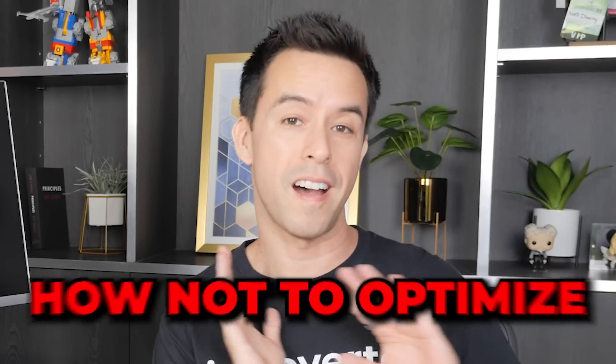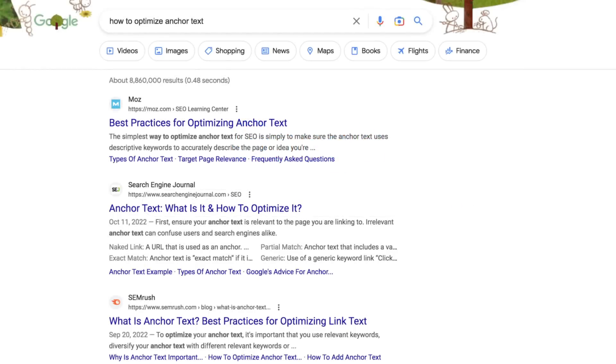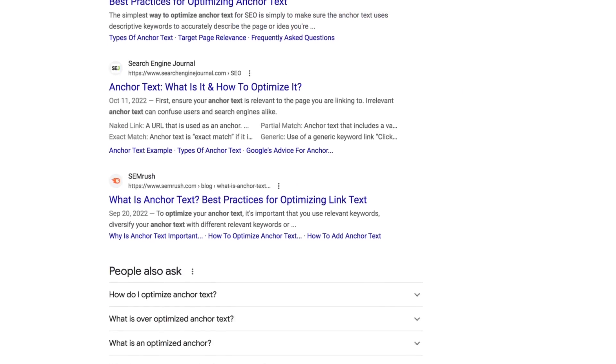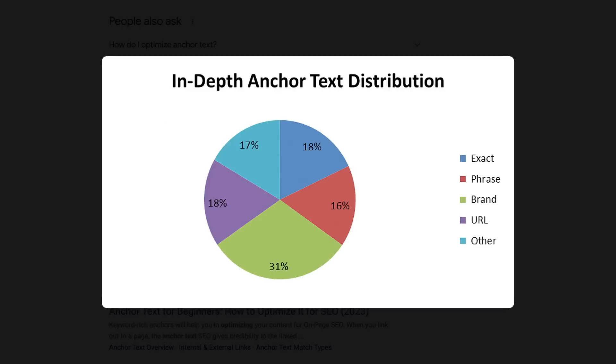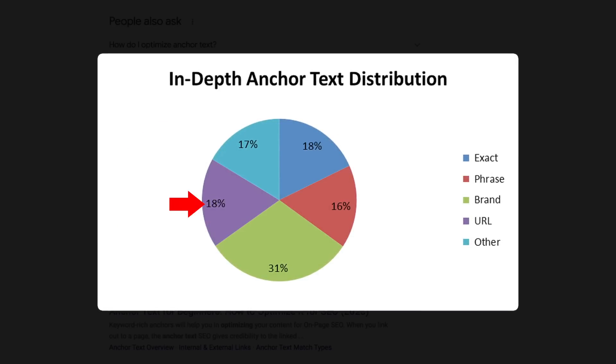Let's talk about how NOT to optimize your anchor text. If you Google 'how to optimize anchor text,' you'll find many articles recommending a cookie-cutter anchor distribution — like 18% exact, 16% phrase, 31% brand, 18% URL, and 17% other anchors. They'll tell you that every single page should follow this breakdown. But trust me, this is the worst thing you can do. Every niche is different. You must find a distribution that looks natural for your niche, and you can do it by reverse-engineering your competition.